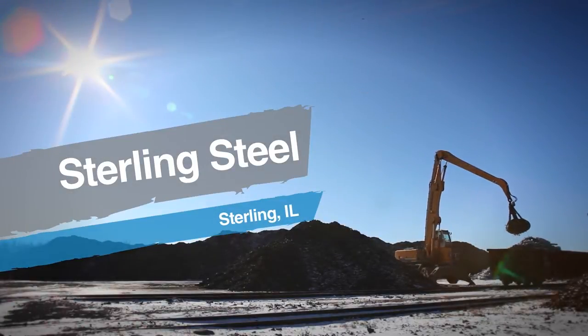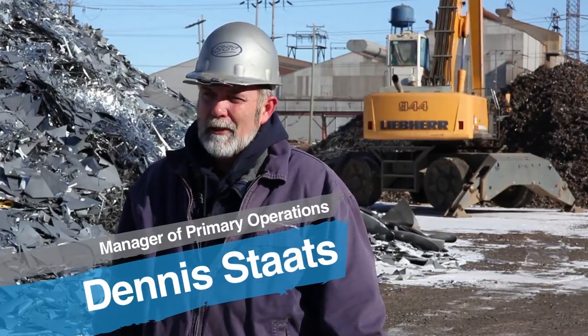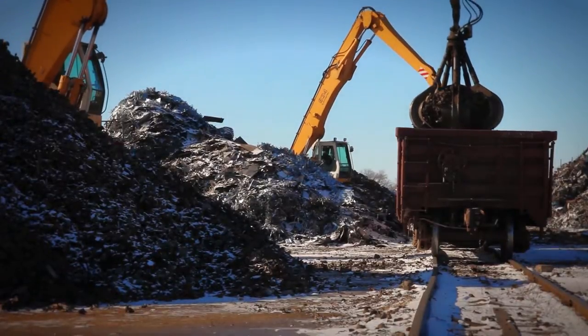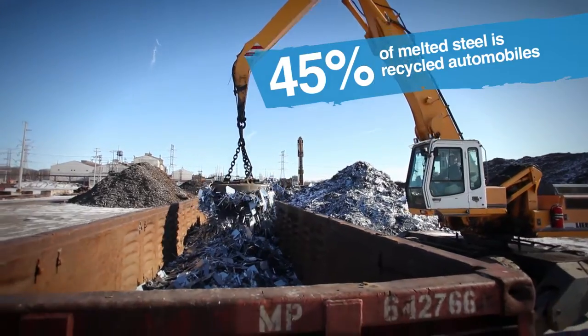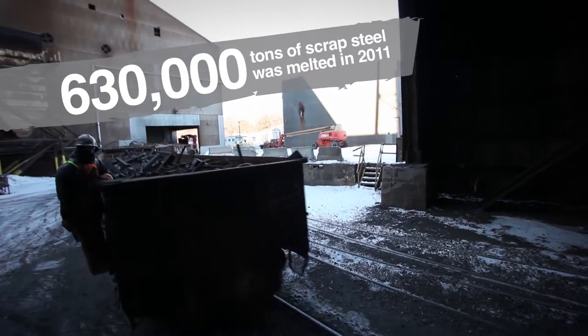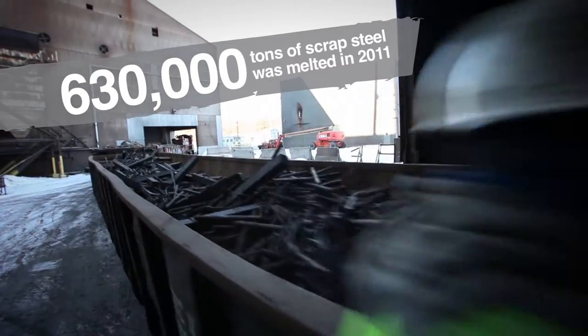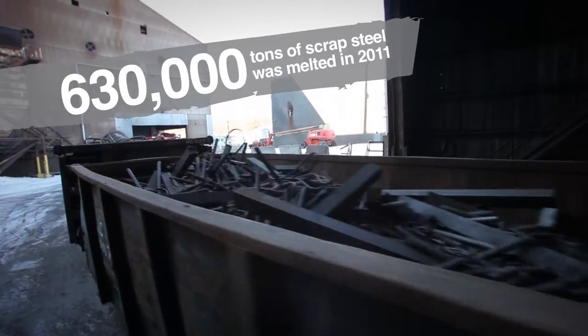Scrap comes into Sterling in two ways: either in railroad cars or trucked in by semi-trailers. They load it into rail cars by the grade of scrap, and then it's brought into the scrap bay where, based on whatever recipe we're using, we use a percentage of each different kind of scrap to make the heat of steel that we need.